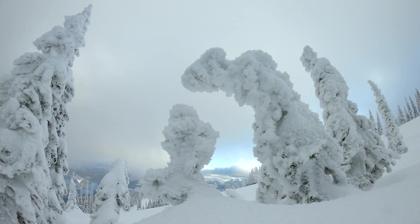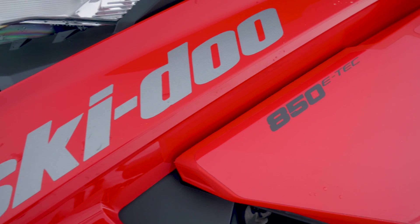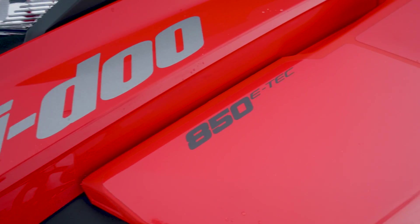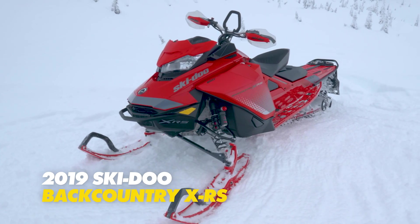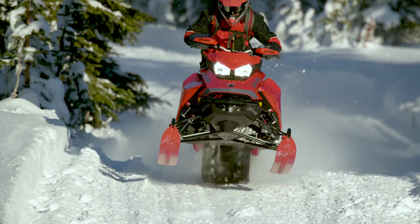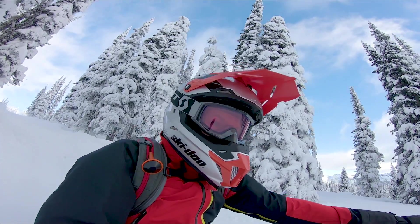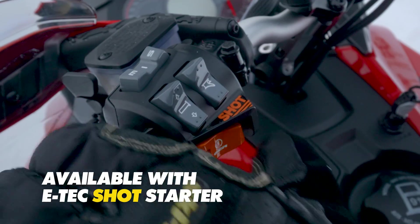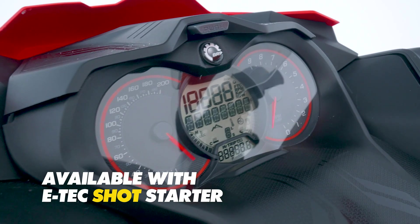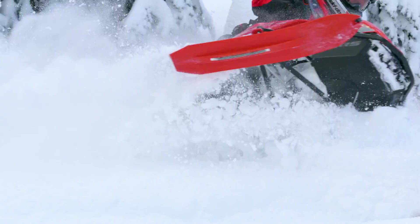With two new engines, we could have called it a day, but we didn't stop there. 2019 welcomes an entirely new model to the Ski-Doo lineup in the Backcountry XRS. Designed for the purest crossover rider who seeks out challenging terrain both on and off the trail, the Backcountry XRS brings all the aggressive attributes of the legendary XRS sleds to the crossover segment, to truly make any winter landscape, no matter how demanding, your personal playground.